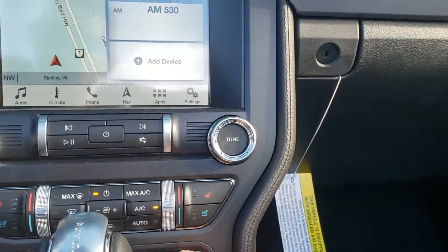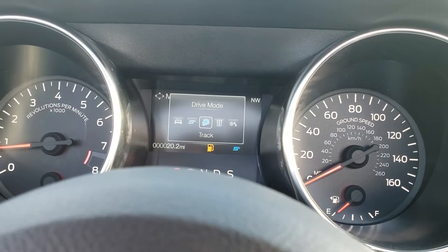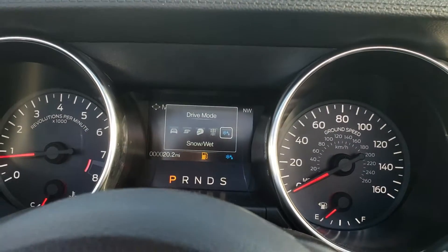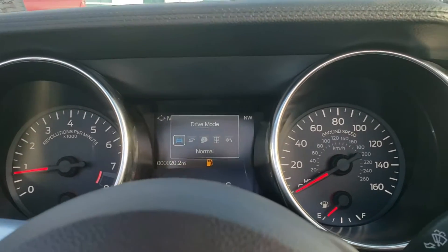This does have the different driving modes, so you can select normal, sport, track, drag strip, and snow/wet weather. So it's still safe to drive during some of the slippier rain or winter months.